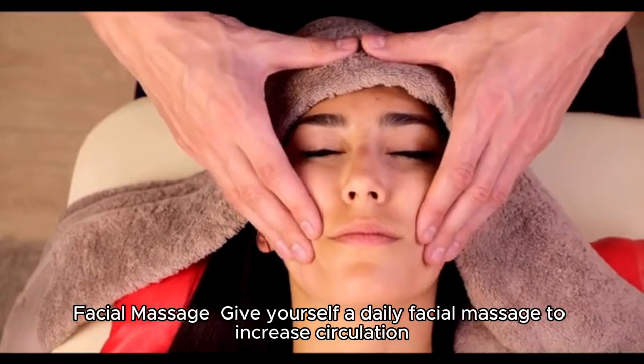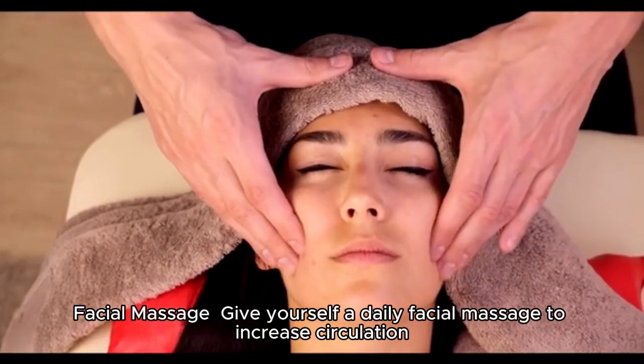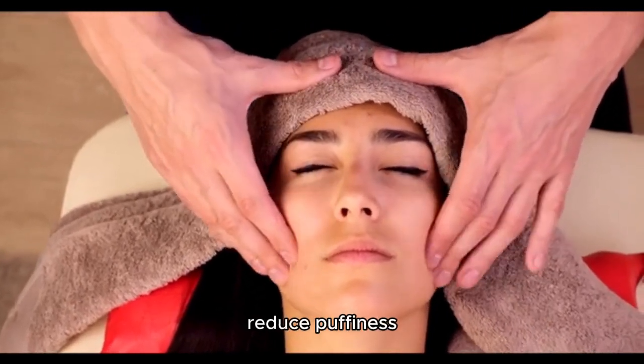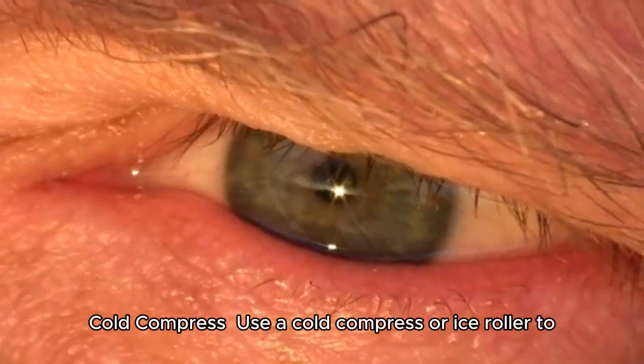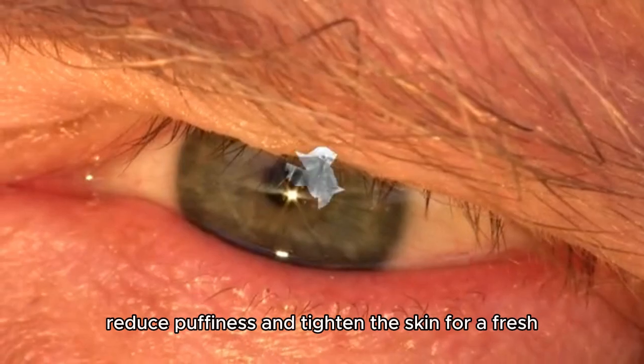Give yourself a daily facial massage to increase circulation, reduce puffiness, and promote a healthy glow. Use a cold compress or ice roller to reduce puffiness and tighten the skin for a fresh, lifted appearance.